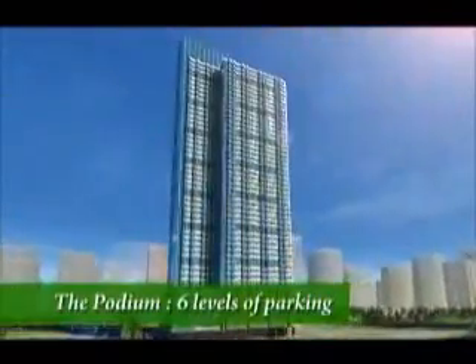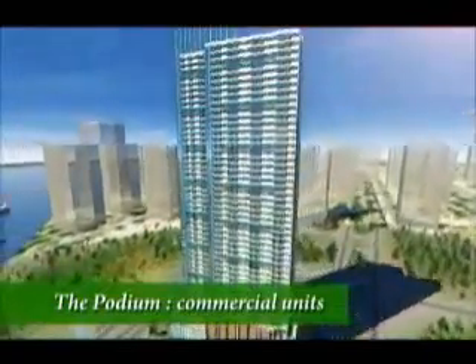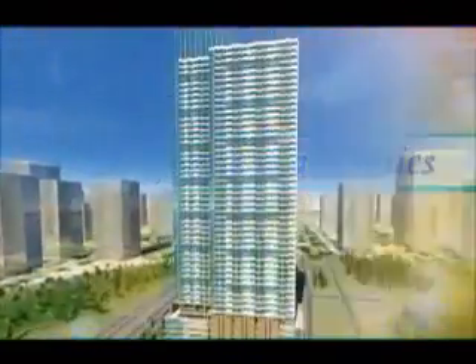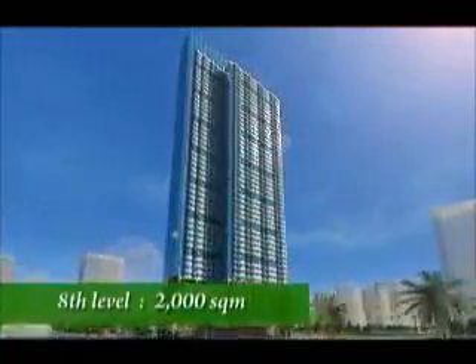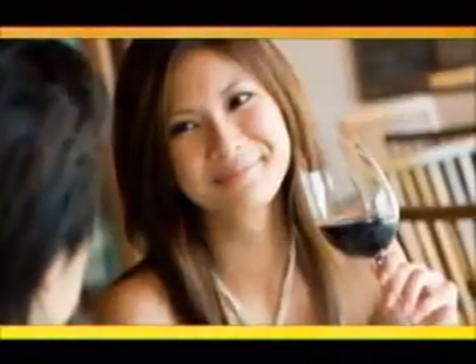The podium is also where six levels of parking, as well as commercial units, are provided for the residents' convenience. Between the residential levels and the podium, the eighth level of the Grand Riviera Suites is nearly 2,000 square meters of floor area dedicated to both indoor and outdoor amenities for the leisure and recreation of its residents.